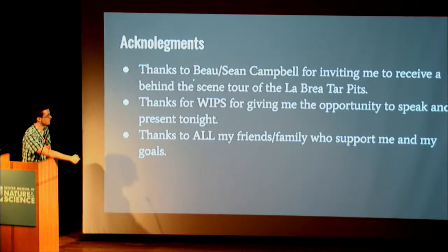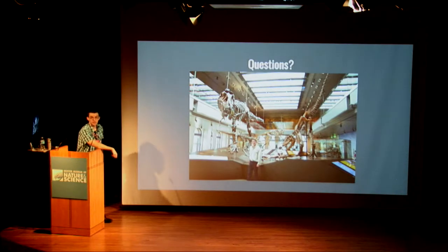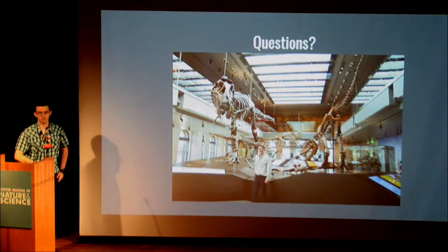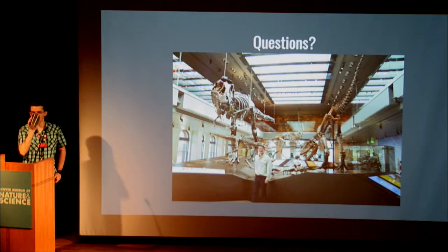I want to personally thank Bo and Sean for inviting me to La Brea, thank the WIPs for allowing me the opportunity to speak, and thank all my friends and family for supporting me throughout. I'll answer any questions.